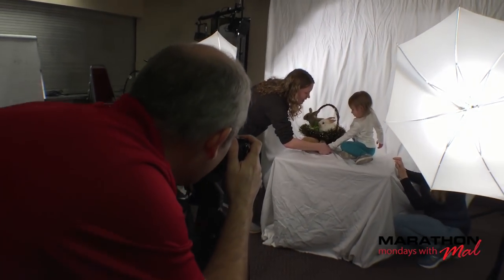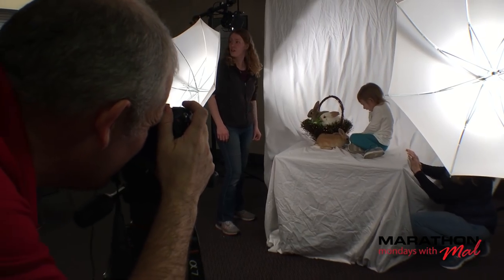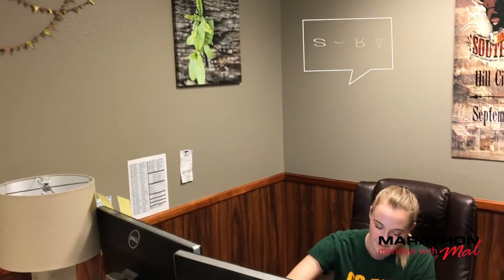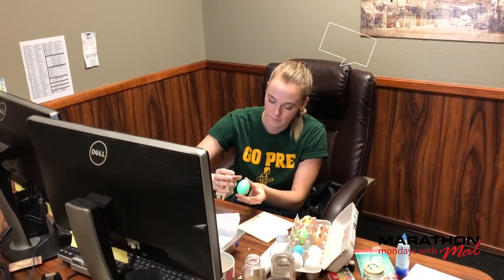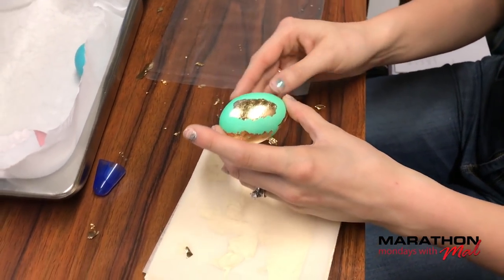The whole team, including members of Pete's family, were bringing in those live bunnies that you saw, bringing in flowers, bringing in candies and chocolates. Sarah was coloring Easter eggs for decor. It all works together to get the end result of beautiful photos for the calendar.